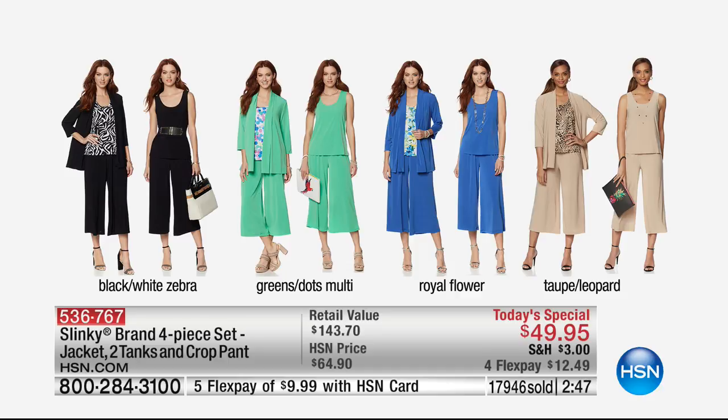We've never done four pieces before as a today's special, especially in these great colors. The black is going to come with the zebra tank and a solid black tank, of course the jacket, and the crop pants. The green dots — to me, that's just a breath of fresh air. Then you have the royal flower with that watercolor, beautiful floral design in the tank. And the taupe with the leopard, extra small through 3X — we're going to be losing sizes during our next presentation.